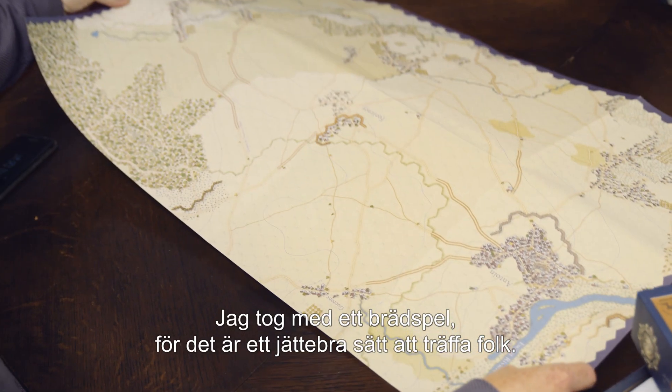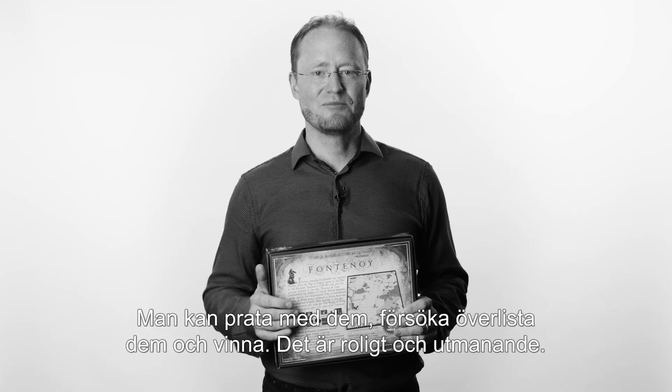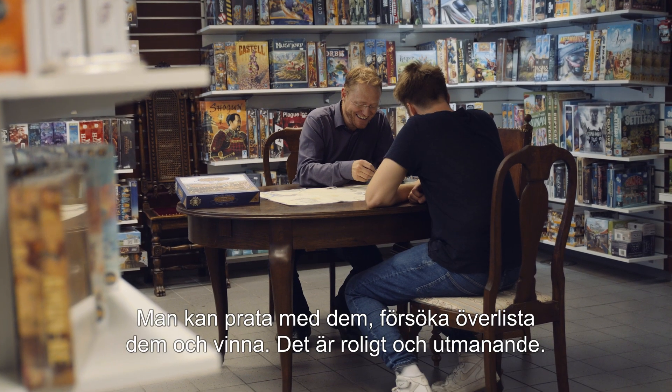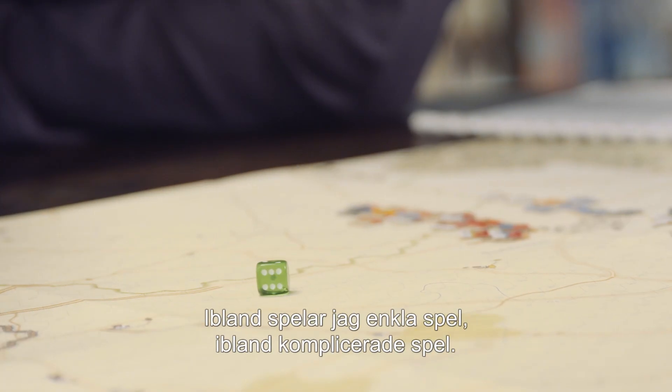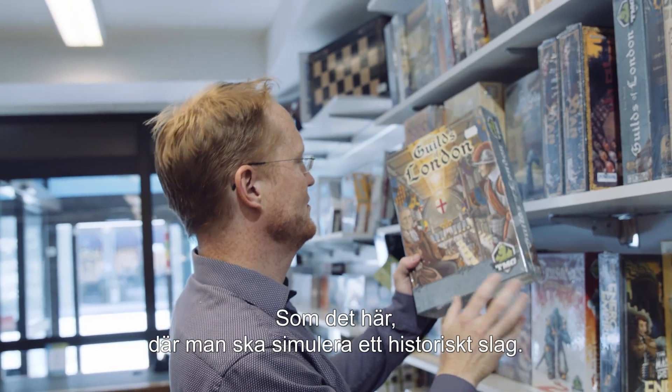I brought a board game because I think it's a great way to meet other people. You can talk to them, you can try to outwit them and win, and I think that's really fun and challenging. Sometimes I play simple games and sometimes I play quite complicated games, like this one where you're trying to simulate an entire battle from history.